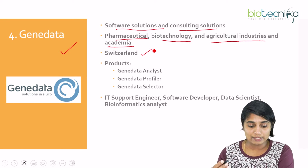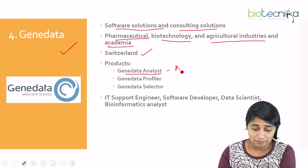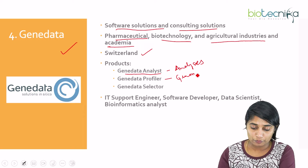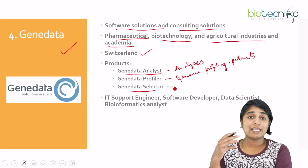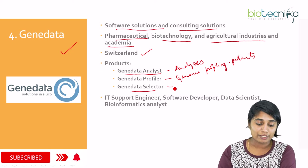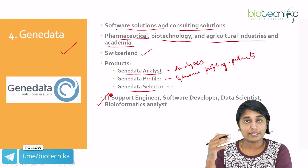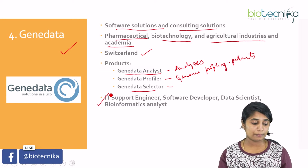Genedata is based in Switzerland. Their products include Genedata Analyst, which analyzes gene data; Genedata Profiler, which helps in genome profiling of patients; and Genedata Selector, which analyzes different databases and knowledge spaces regarding genes. Jobs available at Genedata include IT support engineer, software developer, data scientist, and bioinformatics analyst.